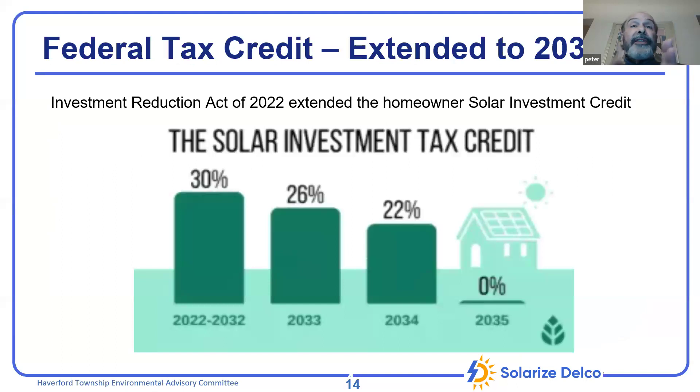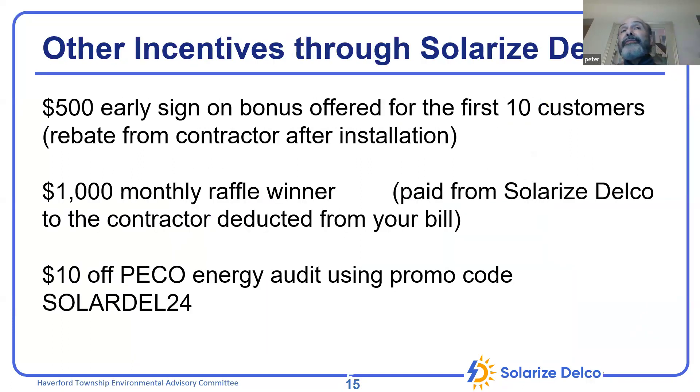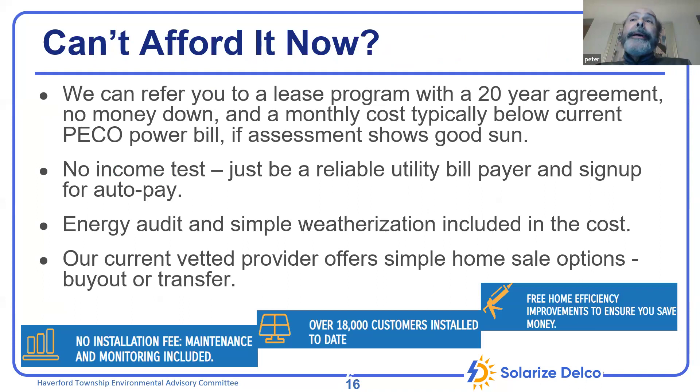The federal 30% tax credit is going to last for another eight years — one of the big facilitators of getting solar installed. We've negotiated early sign-on bonuses with installers; the first ten customers each year get a small discount, and we hold periodic raffles. Also, PECO offers a very low-cost energy audit. We have a discount code for that; it normally runs $25 to $49, and sometimes they offer it free.